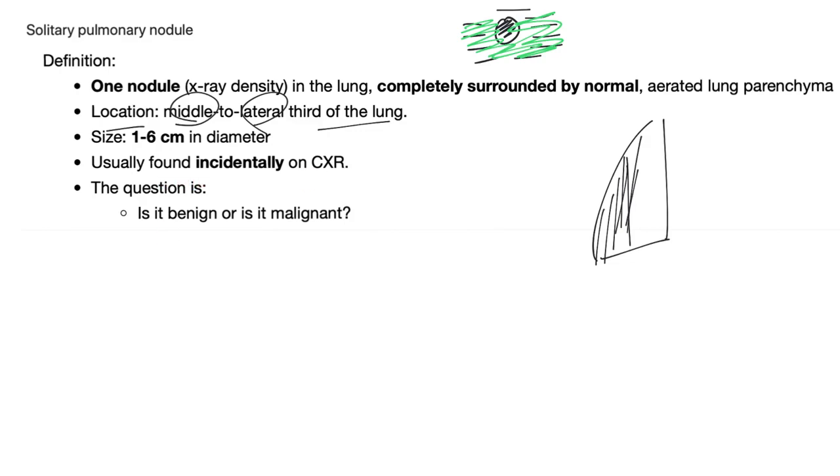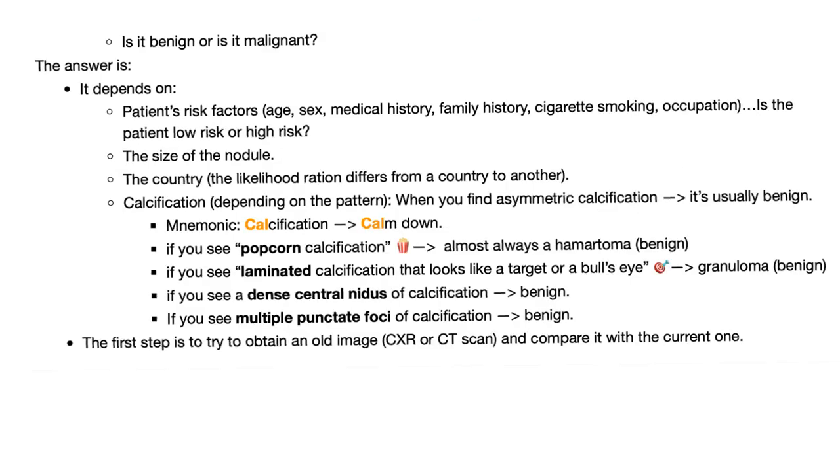Is it benign or is it malignant? This is the question. It depends on the patient's risk factors: age, sex, medical history, family history, cigarette smoking, and occupation.